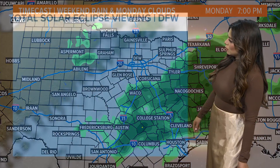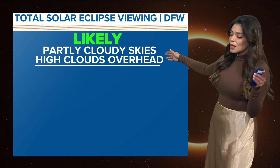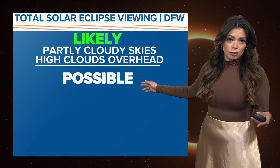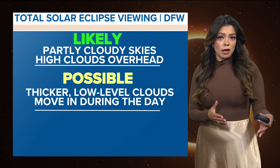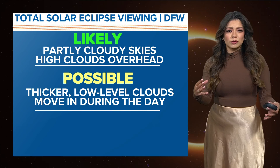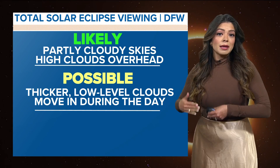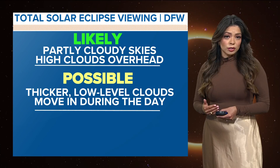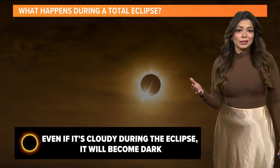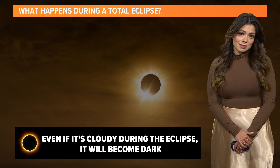We're going to eventually see those storms moving north. So for the total solar eclipse viewing, we'll likely see partly cloudy skies and likely high clouds overhead. High clouds will still make it possible for viewing. But the thicker low-level clouds that move in throughout the day are what we're questioning. It gets cloudier as the day goes on because of the moisture coming in from the Gulf. But even if it's cloudy during the eclipse, it'll still become dark, so it'll still be a cool sight to see.